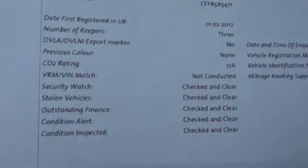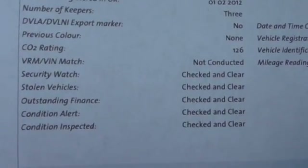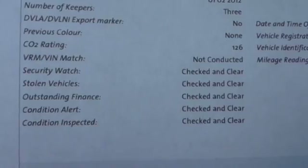There's a copy of the HPI. All our cars are HPI checked and all clear — there's no finance, it's not been stolen, it's not been written off or anything like that, it's completely clear.